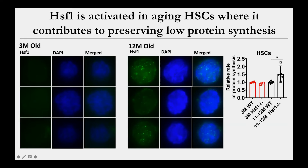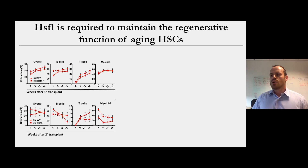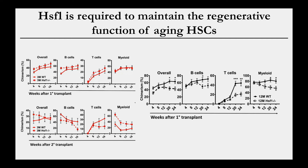Is HSF1 actually important for stem cell function? In young adult stem cells — which have very few misfolded proteins and don't show activation of HSF1 — we can conditionally delete HSF1 and see no effect on stem cell regenerative activity in primary or secondary transplants. But if we aged these mice out, when HSF1 becomes activated, we can see that HSF1 is in fact important to maintain the regenerative function of aging stem cells.